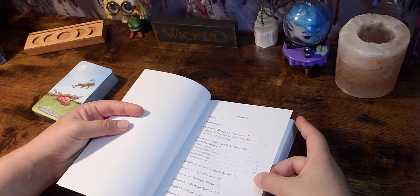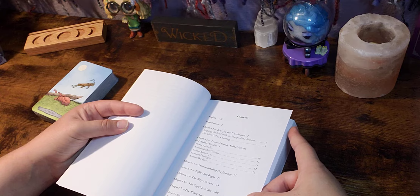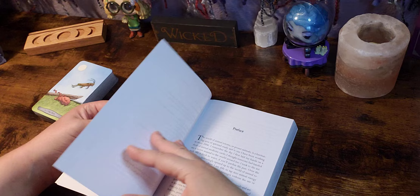Then we have chapter three: understanding the journey; chapter four: before you begin the major arcana, the royal families, and the minor arcana. And then chapter eight is exploring your deck with some spreads. So far it looks like there is a lot of information here.